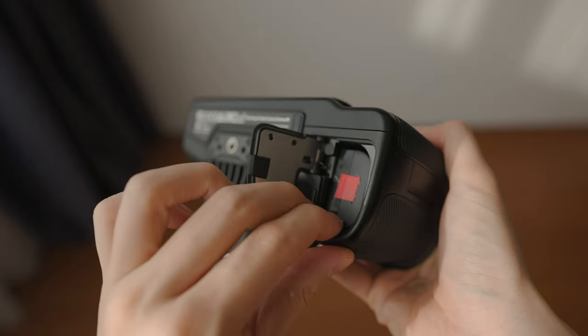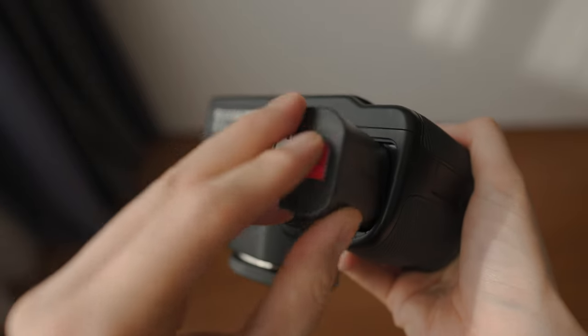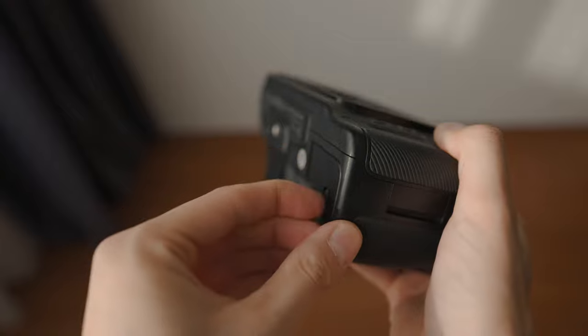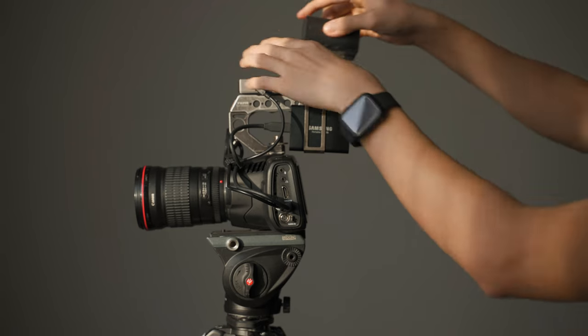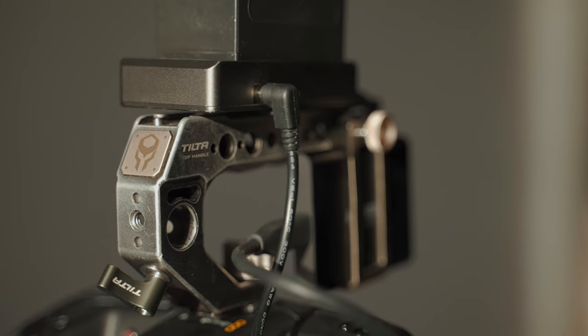However, after using Blackmagic for several months, there is definitely room to improve. First, there is no autofocus. I believe a lot of filmmakers prefer manual focus, but it's not a bad idea to have both as options. Next, battery life is very limited — the built-in Canon batteries can only last a maximum of 30 minutes, so you need to mount extra Sony NPF series batteries or a V-mount battery. You'll also need more storage for this kind of cinema camera.